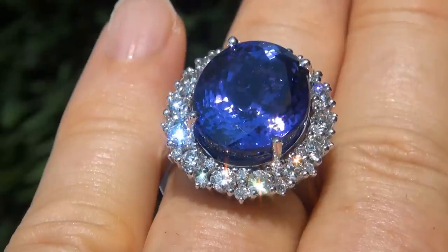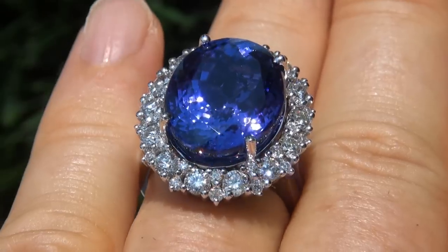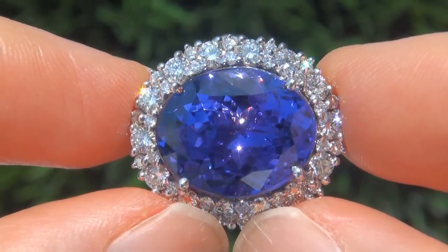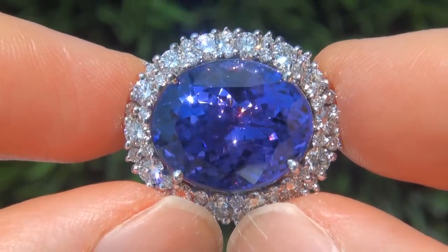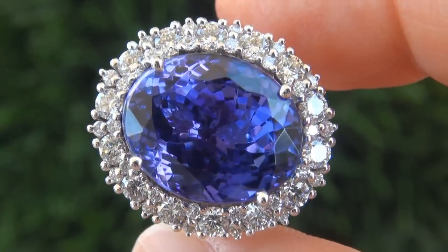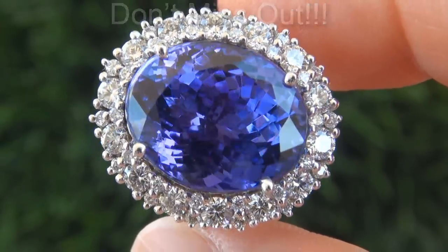At the request of our consignor, the immaculate showroom beauty must be sold immediately. D-block tanzanite of this caliber are considered among the rarest of precious gemstones. Even more rare is to have the internally flawless clarity, the eye-popping size, and the most sought-after exotic vivid color. It is the biggest, best, and only one you'll find. This is the real deal, so don't miss out on your chance to own this prized estate treasure.